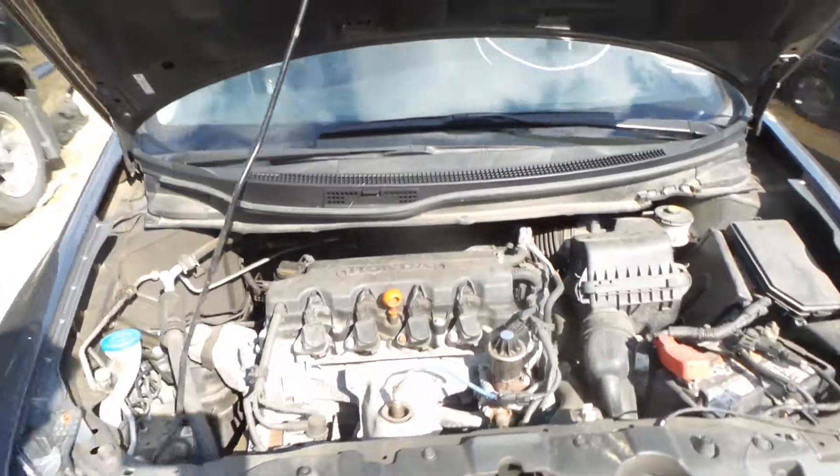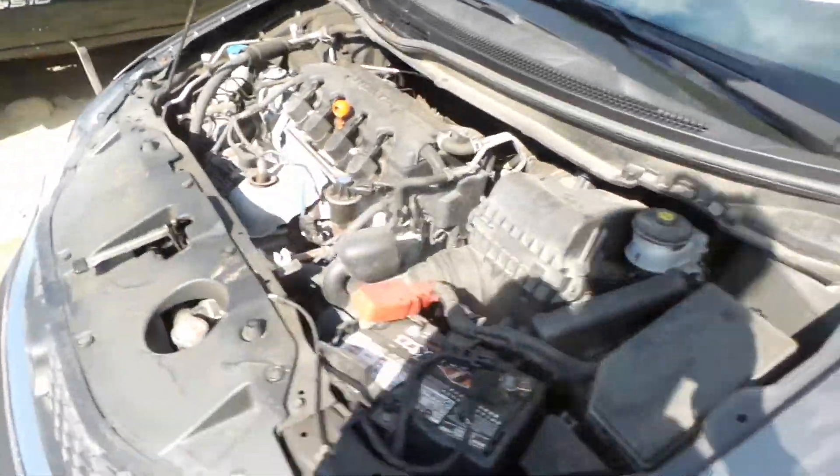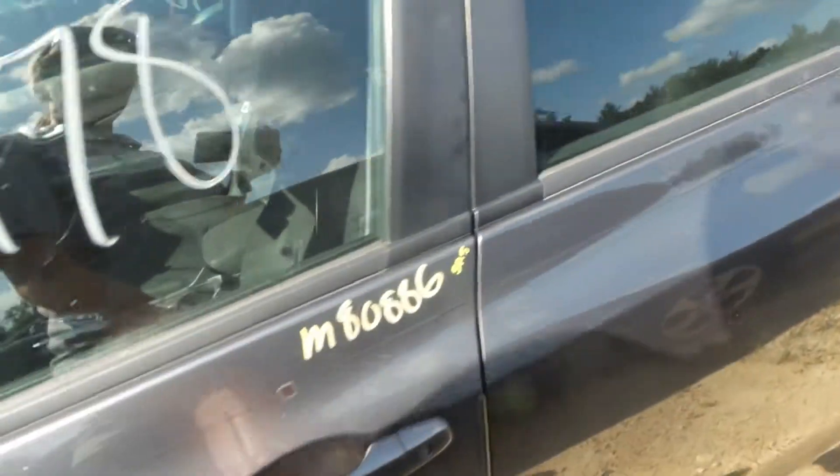Underneath the hood, this engine runs great. 52,000 miles, automatic and front wheel drive.